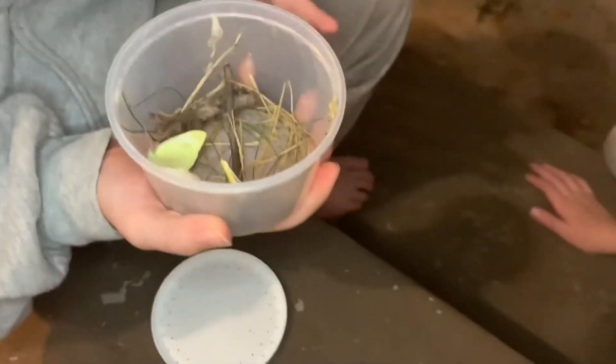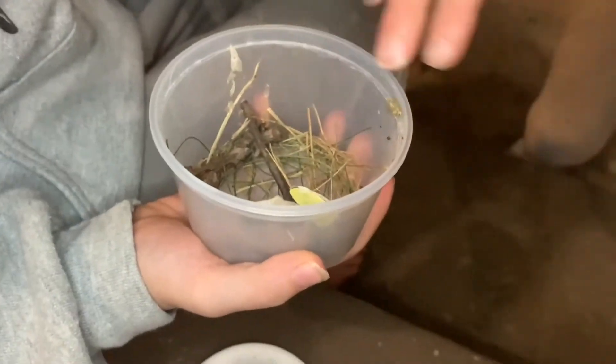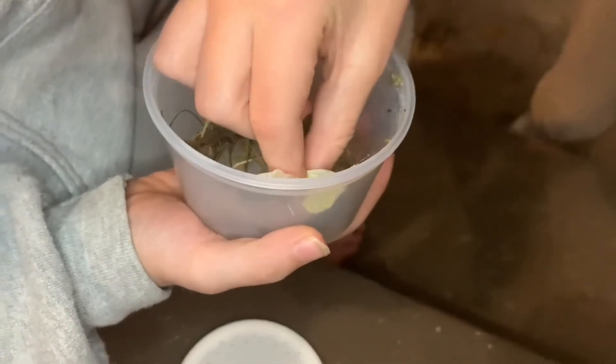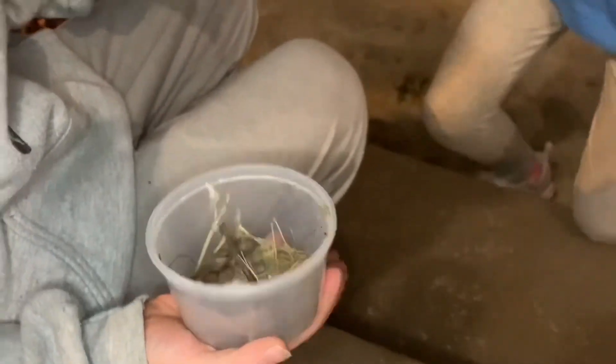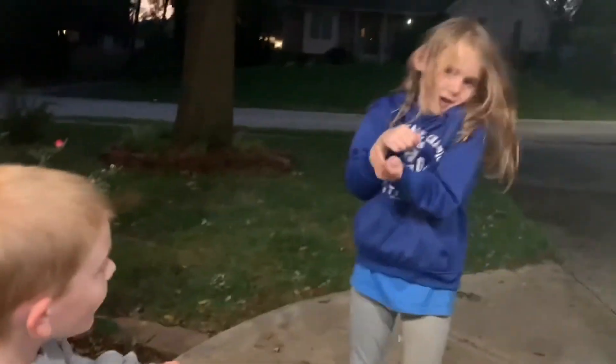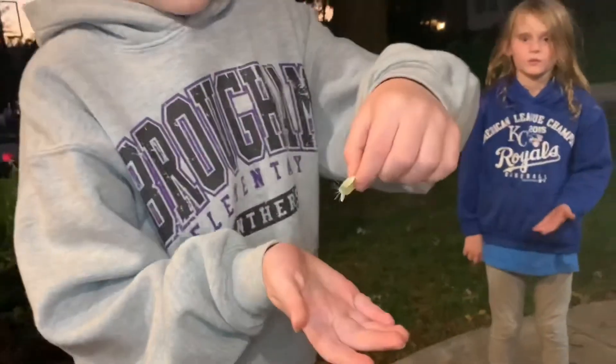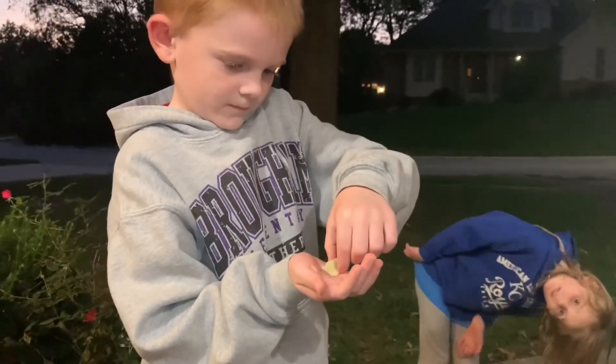I want to pick them up. You can grab one gently. Kira, you can take the other one if you want. Gentle. Now let them go. Can you guys let them go? Very good, Kira. There goes yours. I just put mine on my hand. Let yours go — put it on your hand and then let it go. Turn around so I can see. Put it on your hand. Now let it go, it'll fly away.